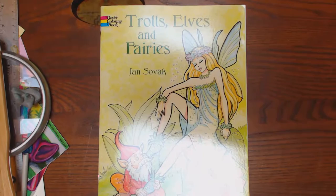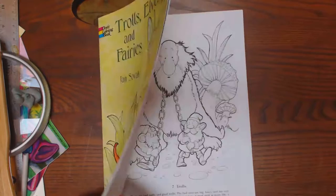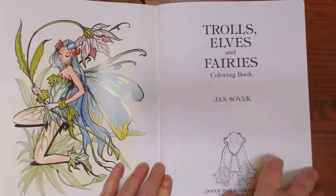Hey everybody, I've got a Dover book here for you. It's called Trolls, Elves, and Fairies. It is staple bound, 8½ by 11, and it has two-sided pages, unfortunately.